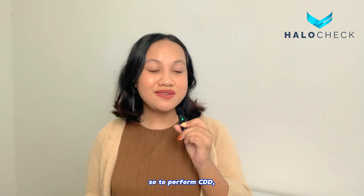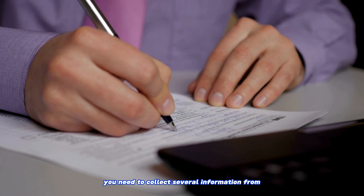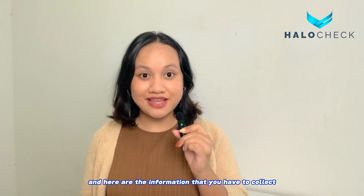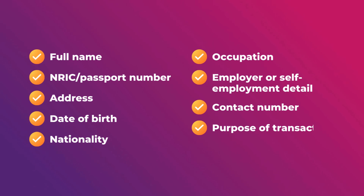To perform CDD, you need to collect several pieces of information from the person you are onboarding. Here is the information you have to collect: their full name, their NRIC or passport number, their address, date of birth, nationality, occupation, employer or self-employment details, contact number, and purpose of transaction.